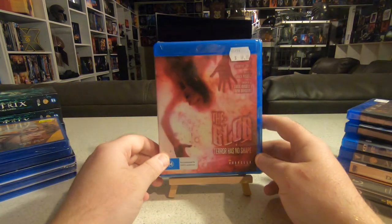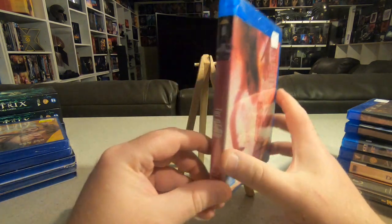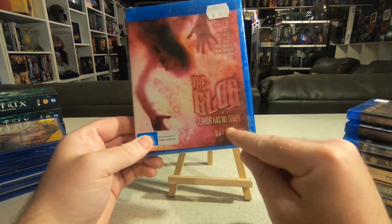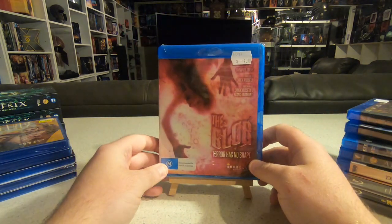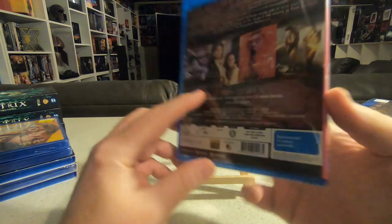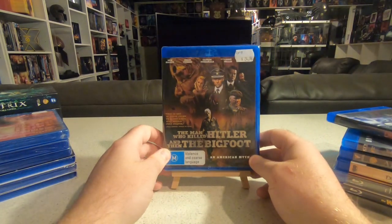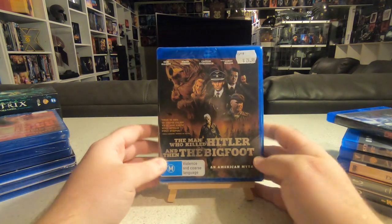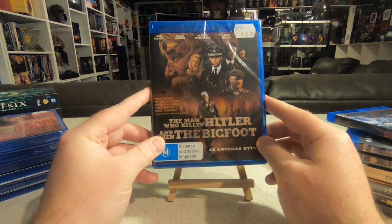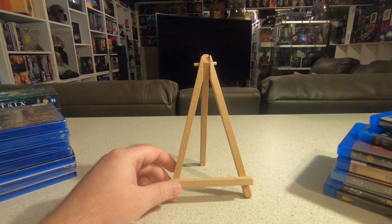Also grabbed The Blob remake with Kevin Dillon from Entourage and Shawnee Smith from Saw. I picked up the Umbrella version here in Australia as it was very cheap. I've seen the Steve McQueen original but never this one, so I thought I'd grab it. Also picked up The Man Who Killed Hitler and Then Bigfoot with Sam Elliott — I've avoided promotional material so I don't know what to expect, but people who've watched it enjoyed it.